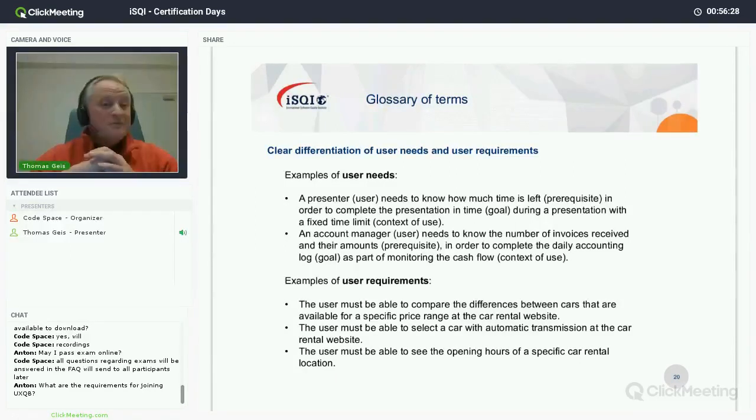Here's an example: 'A presenter needs to know how much time is left in order to complete the presentation in time, during a presentation with a fixed time limit.' That's exactly the situation I'm in right now. I look up at the clock but still don't know how many minutes are left. The actual interface I need is an indicator showing how much time is left and how many slides remain.